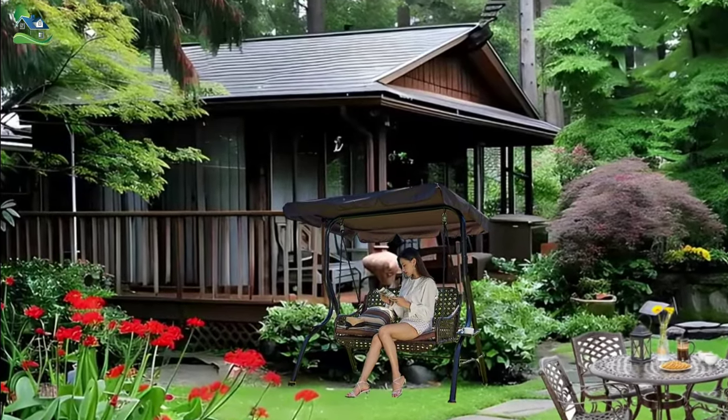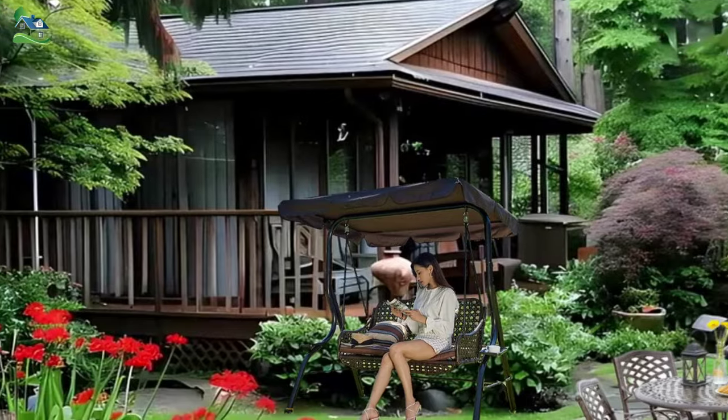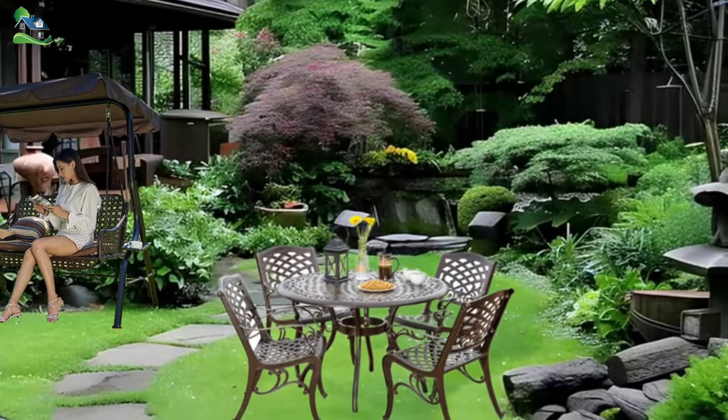In the heart of a bustling city, a tranquil oasis awaits — the Scenic, a meticulously crafted cottage that seamlessly blends the essence of Japanese garden design with the charm of a cozy abode.